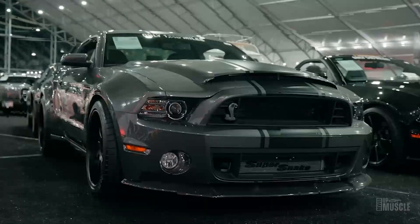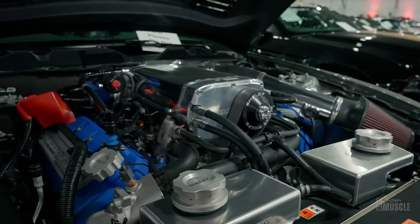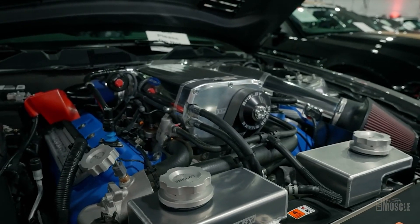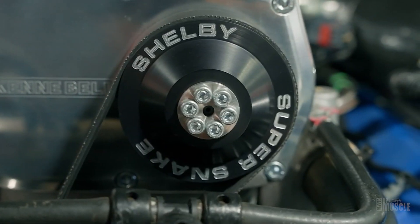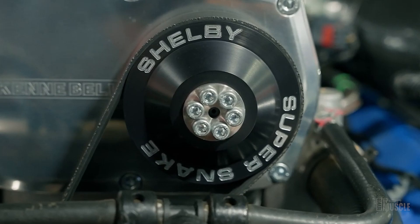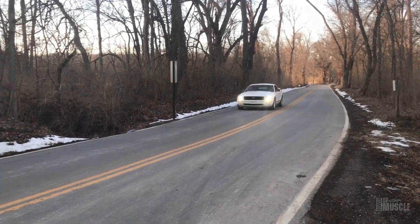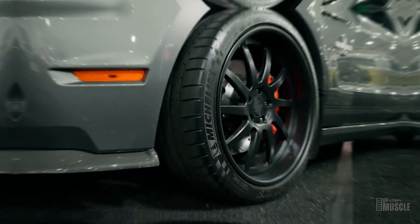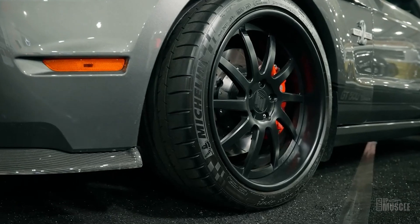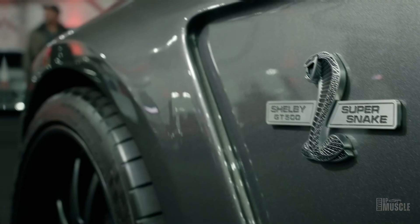The 2013–2014 models took things to another level with a monstrous 5.8-litre supercharged engine producing an awe-inspiring 662 horsepower and 631 pound-foot of torque. Capable of reaching speeds of 200 mph and a blazing 3.5-second 0–60 time, the GT500 lived up to its reputation — all at a sub-$60,000 price tag.